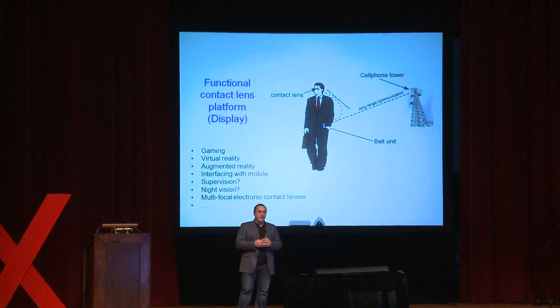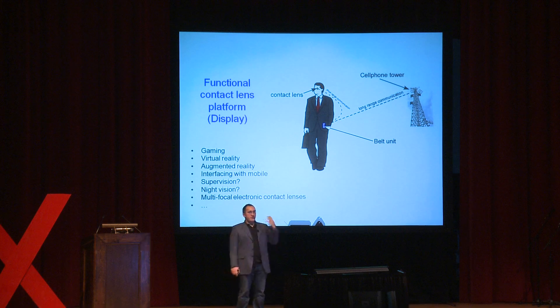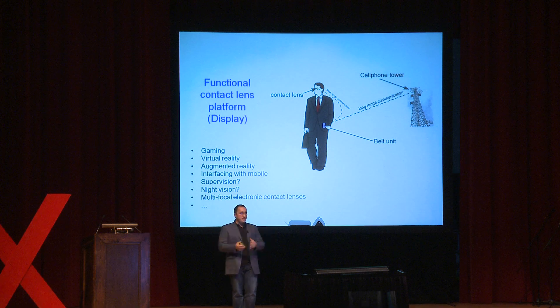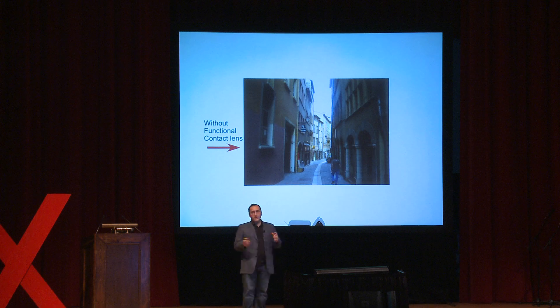Another area that excites us is putting displays on contact lenses — a lens you wear like a normal one, but with a display that has a wireless link to your cell phone, giving you data connectivity. The contact lens could show you images and various types of information. Depending on sophistication, you might use it for basic alerts, gaming, or someday — far into the future — augmented reality.